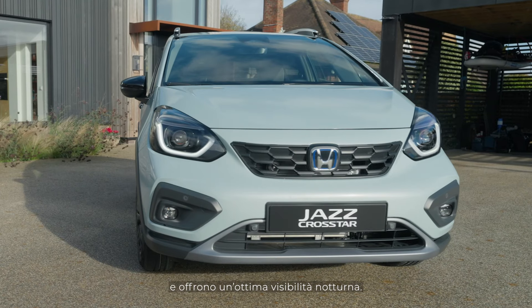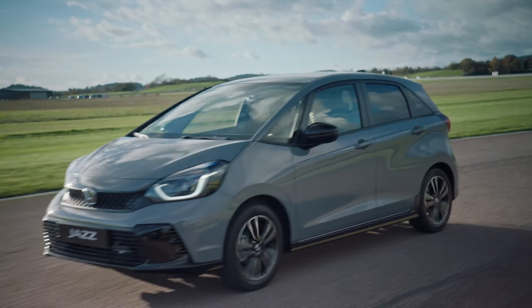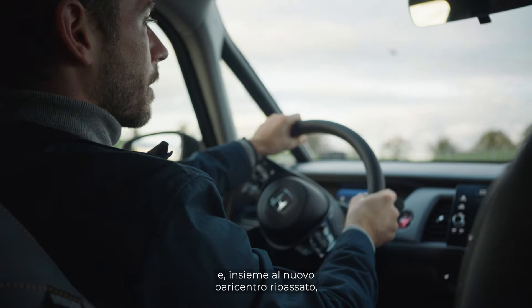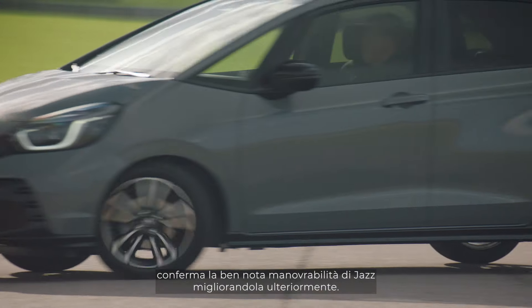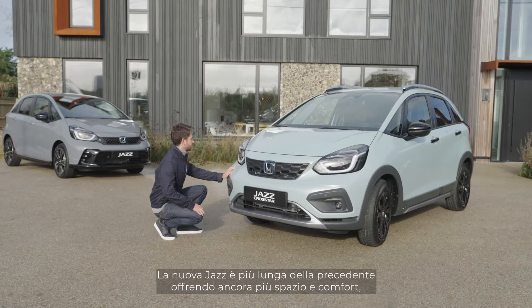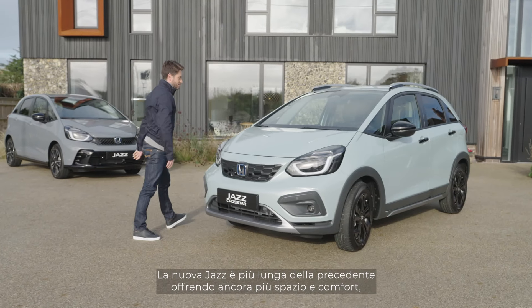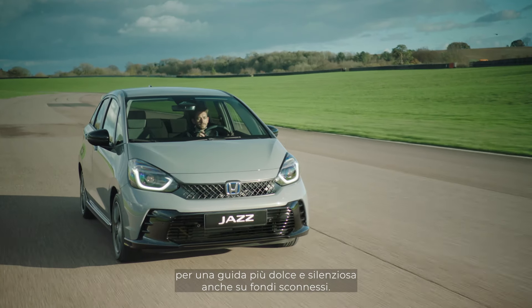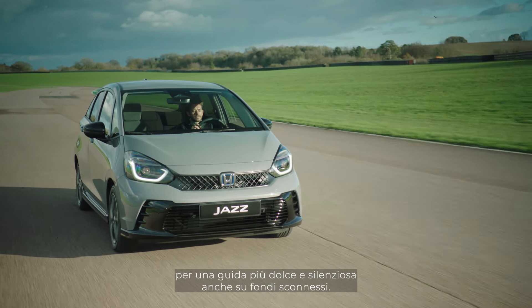Large signature LED headlights complete a balanced, stylish front view and offer excellent visibility at night. The short nose increases cabin space and maintains the Jazz's renowned maneuverability, with a new lower center of gravity for improved handling. The additional length of the vehicle provides more comfort and space.